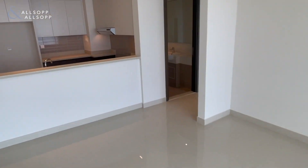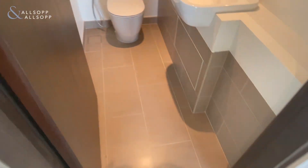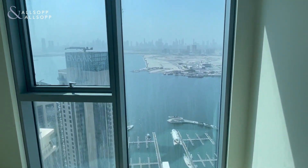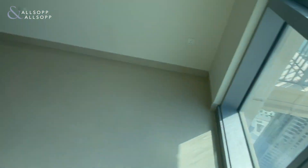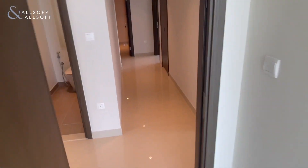As we head back through, on the left we have the first bathroom, and then on the right we have the first bedroom, once again giving us those views and also a fitted wardrobe.